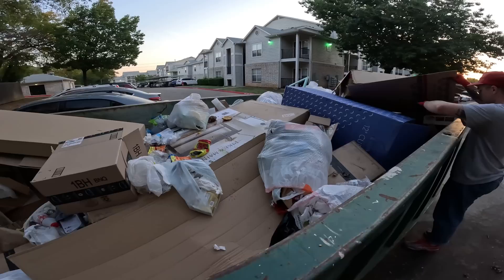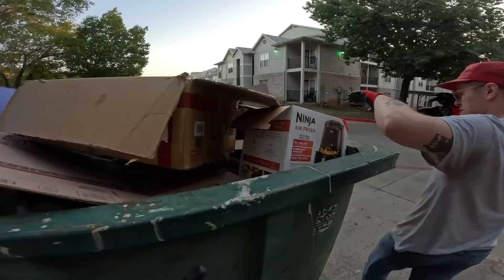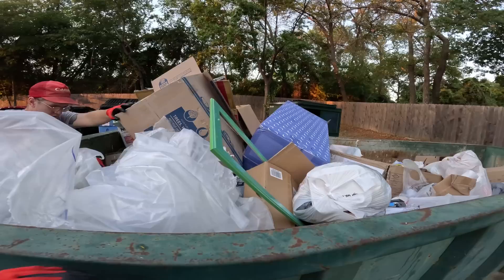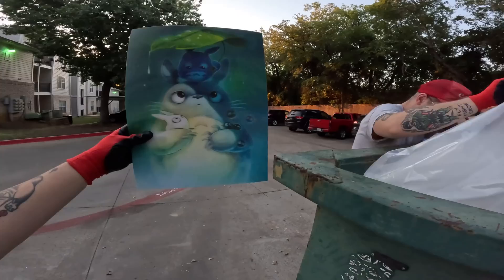There's a big construction dumpster with a lot of food trash and boxes. Now these have kind of been here for a while — maybe not all this exact same stuff, but a lot of these boxes have been. What did you find?